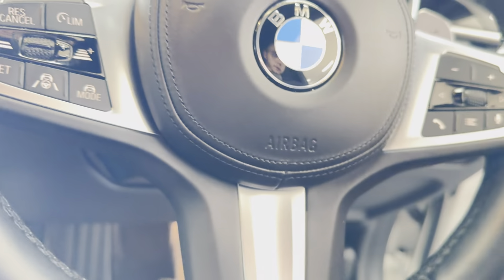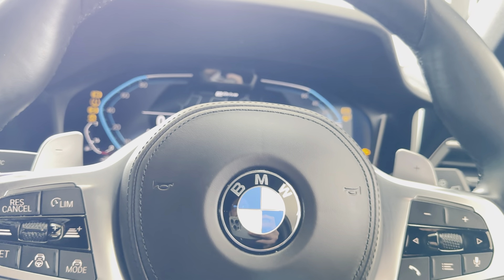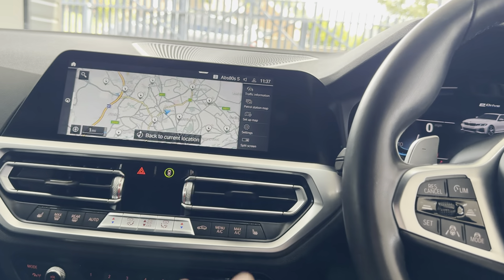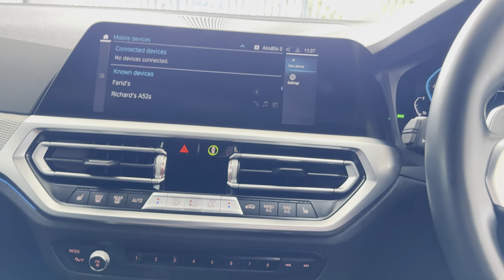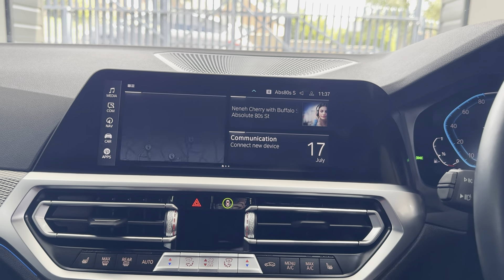Cruise control, speed limiter, voice and volume functions. The car covers just over 49,000 miles — 49,432 to be precise. You have touchscreen navigation, telephone audio, Apple CarPlay, Android Auto, DAB, Bluetooth screen mirroring, and USB.